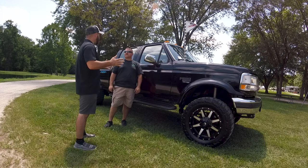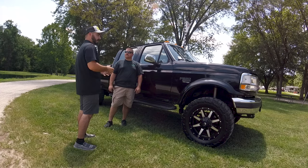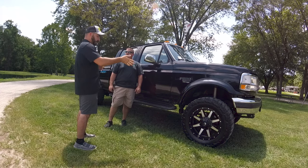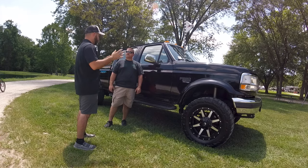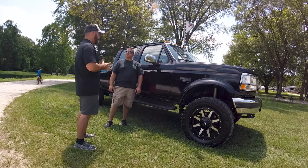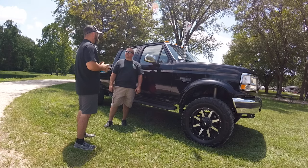You've done quite a few things to personalize it and make it yours — the wheels and tires and all that. We'll kind of do another episode on that, an in-depth look at what you've got. We do appreciate you bringing the truck out and talking to us about it.